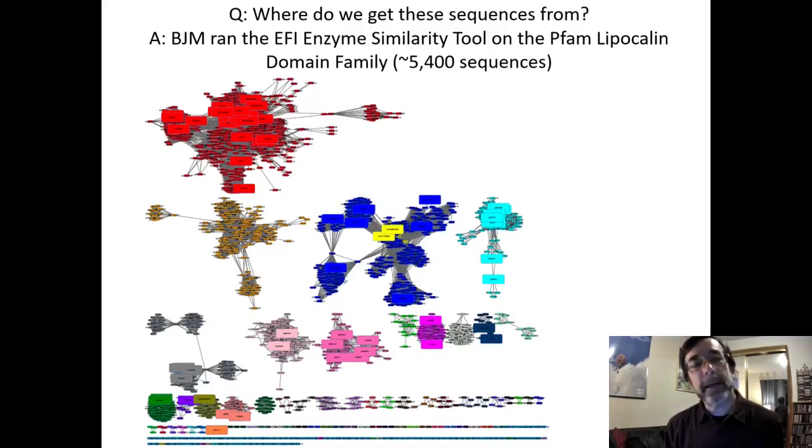The question is: starting with Roland's and Dave's human siderocalin sequence, what other species make similar siderocalin-like molecules? I followed a protocol to organize all the lipocalins in the large database called PFAM — about 5,400 sequences — into groups. The big group in the middle with lots of subgroups was the one that contained our human siderocalin sequence.